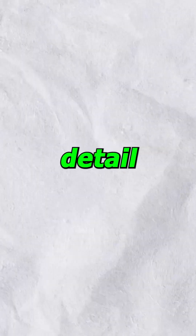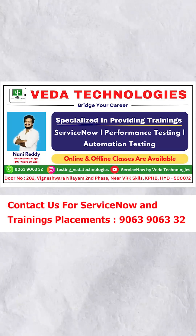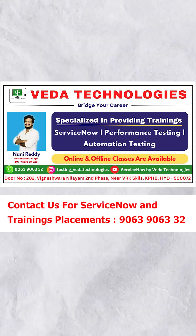I will cover each in detail in future videos. Thank you. Like, share, and subscribe. Call us for ServiceNow trainings and placements. ServiceNow by VEDA Technologies.